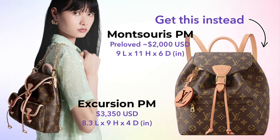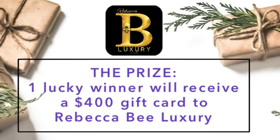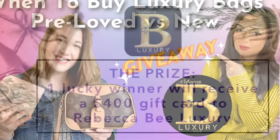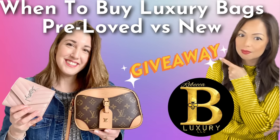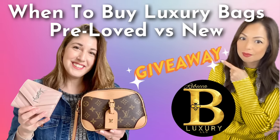The Montsaurus has been discontinued in canvas at Louis Vuitton, but you can get it pre-loved in canvas. If you're interested in buying things pre-loved, I am doing a $400 store credit giveaway with Rebecca B Luxury — I'll link to it here. It will be open until November 24th of this year. Now back to the Louis Vuitton new releases.